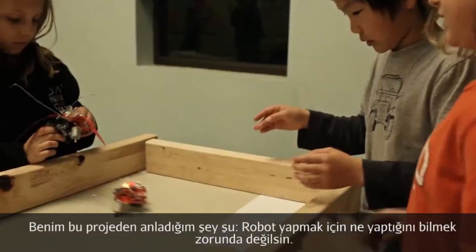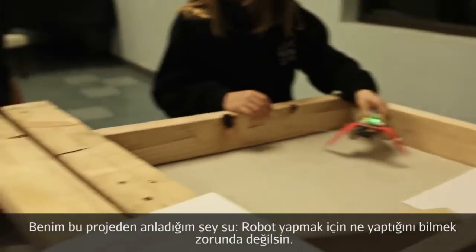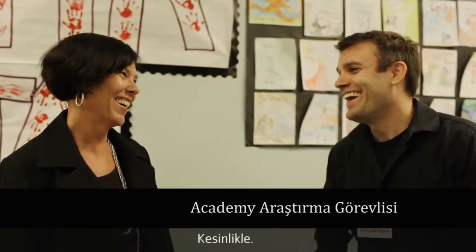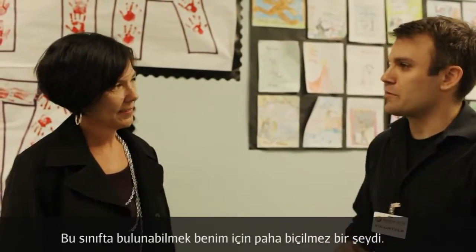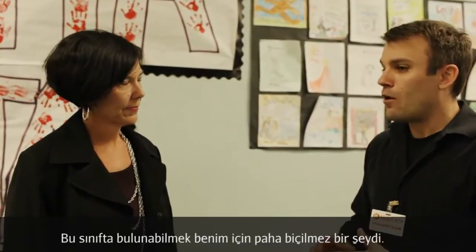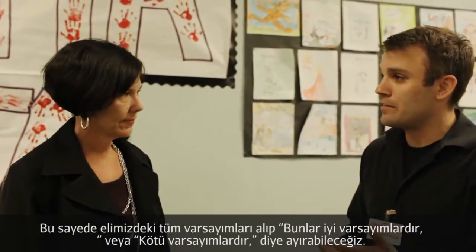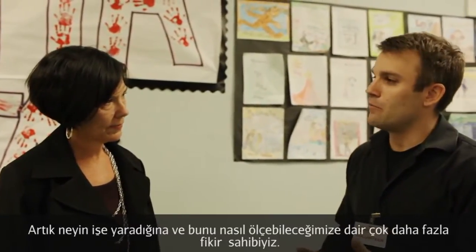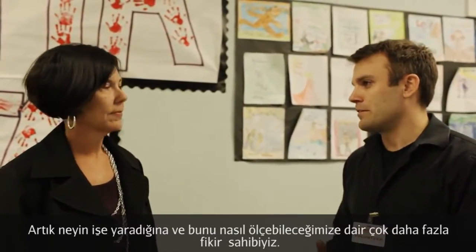For me, the thing I've learned in this project is that you don't necessarily know what you don't know. Being able to come into the classroom is extremely valuable — it's taking all the assumptions we've made and saying these are good assumptions or these aren't good assumptions. So now we have a much better idea of what works and how we can potentially scale it.